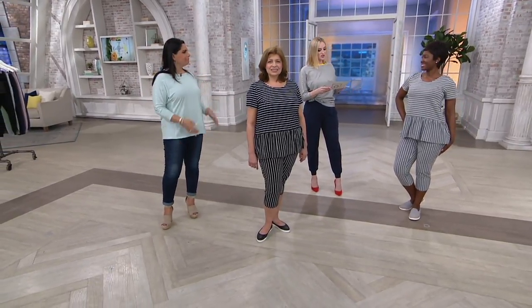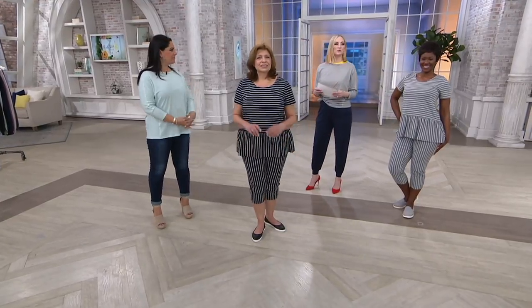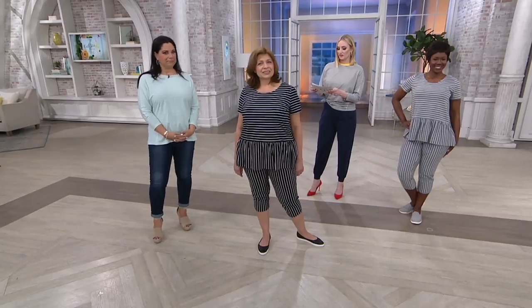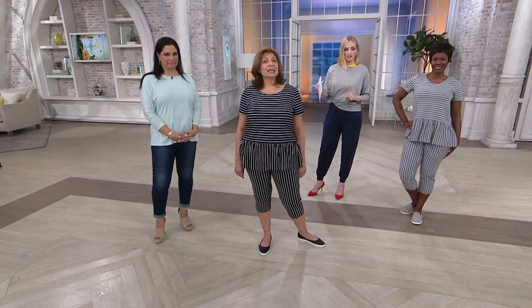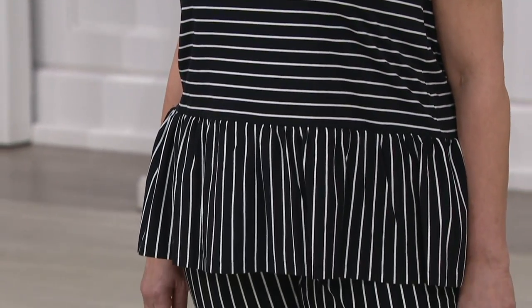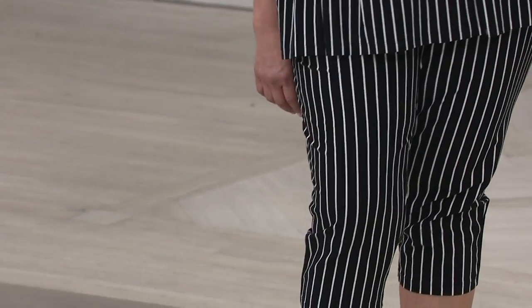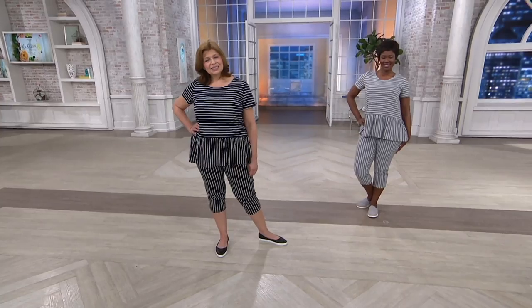Zakiya is 5'6" and she's wearing the small. I would get the small too, and I'm 5'8". Then we have the lovely Lydia, also 5'6", wearing the size large. What I also think is fun about these is they're feminine and cute, but these are grown-up pajamas — not kiddish. They don't have all these cute little things on them. They don't look like your kid's pajamas.